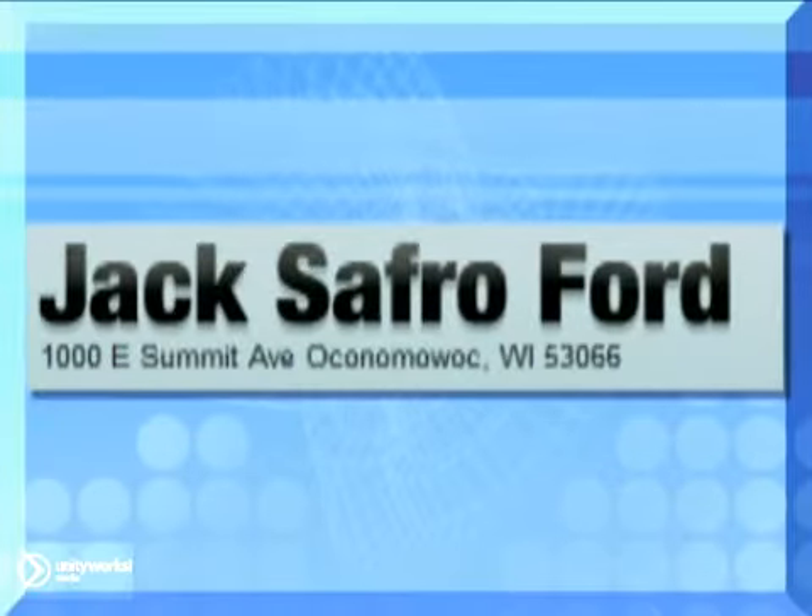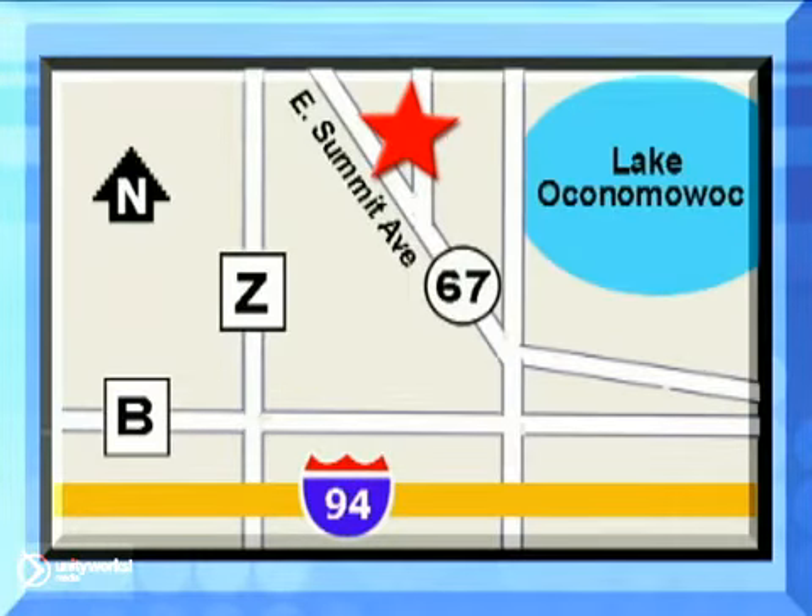Jack Saffro Ford is conveniently located two miles north of I-94 on Highway 67 in Oconomowoc, Wisconsin. Call today.